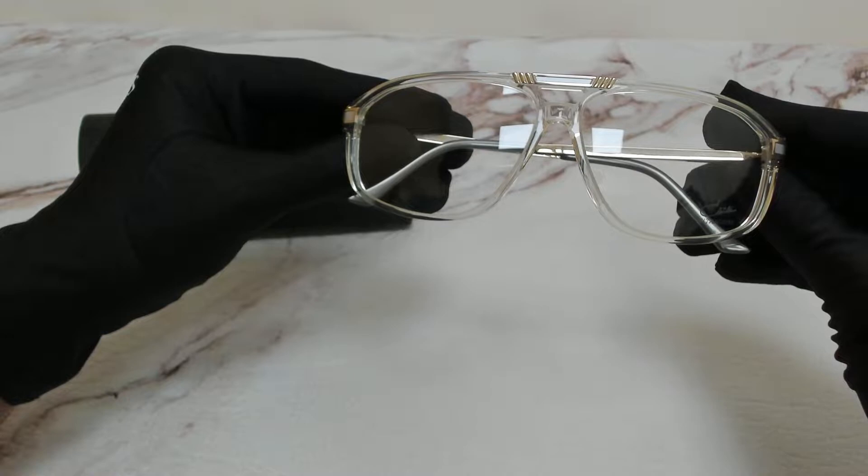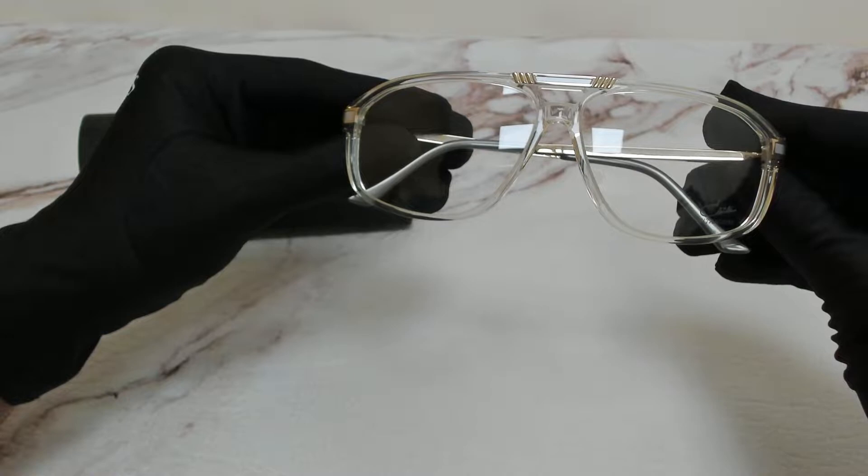Hi everyone, greetings from iSpecs.com. I'll be demonstrating Cazal eyeglasses model 6024, color code 003.